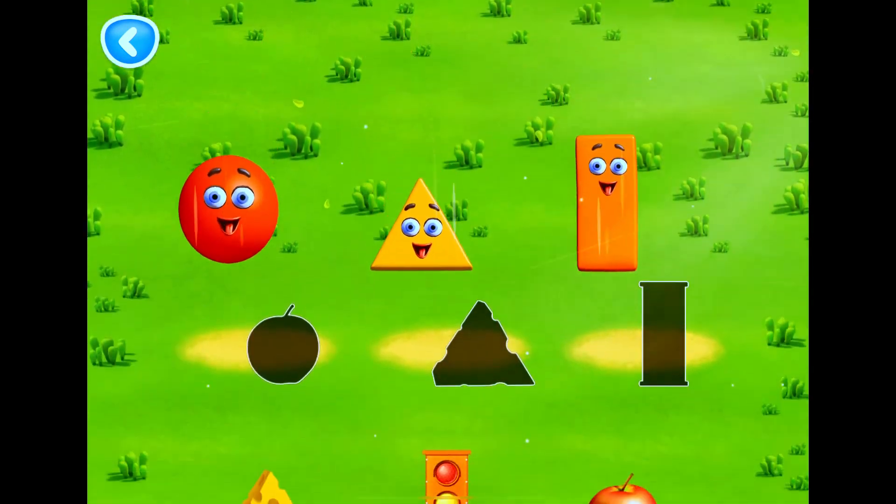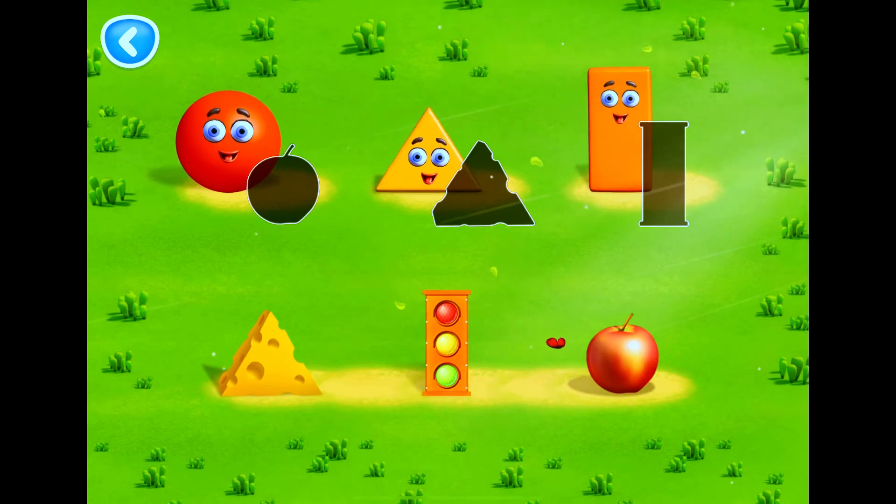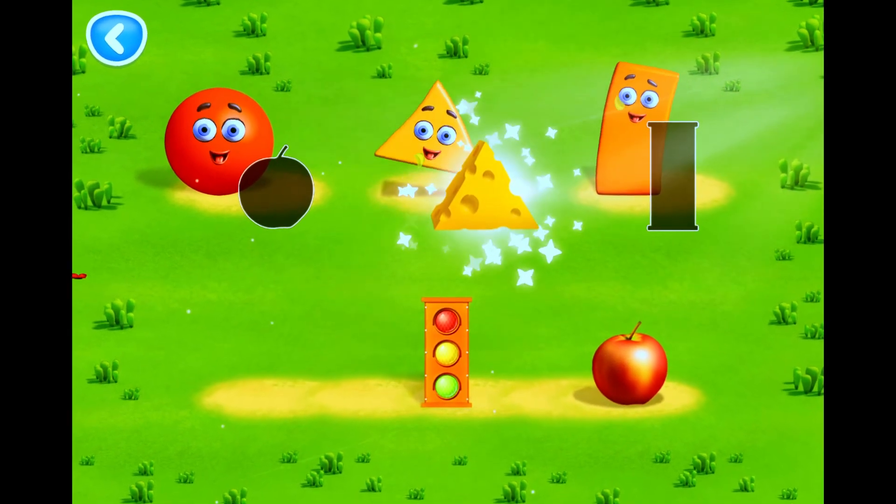What shape are the objects? Move the object to a similar-shaped figure. Well done!